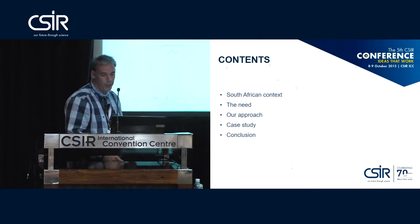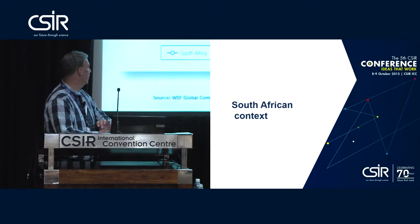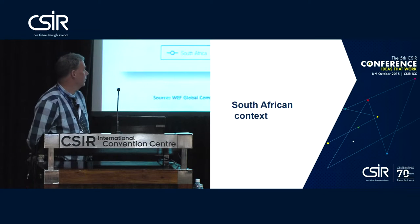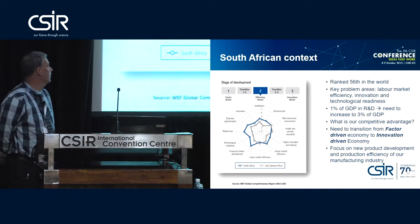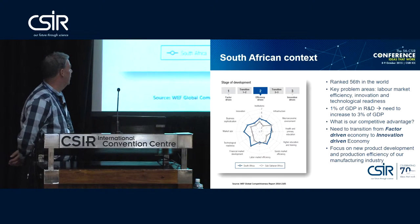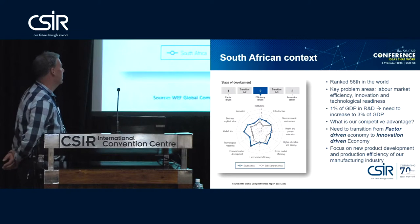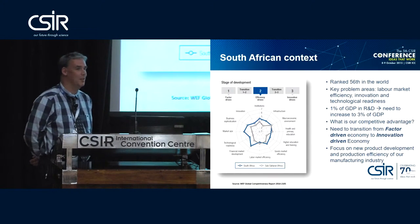South Africa is no longer the strongest economy in Africa. About two years ago we were surpassed by the oil-producing Nigeria. It doesn't mean that we are in a bad place — it means that somebody has got more natural stuff to sell than we do at this stage.